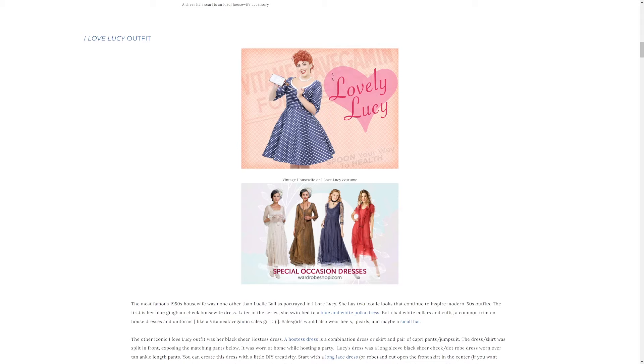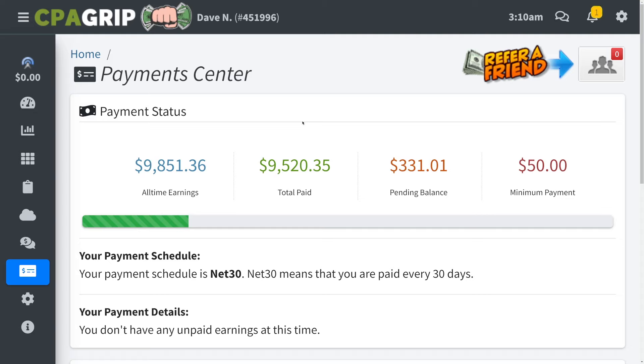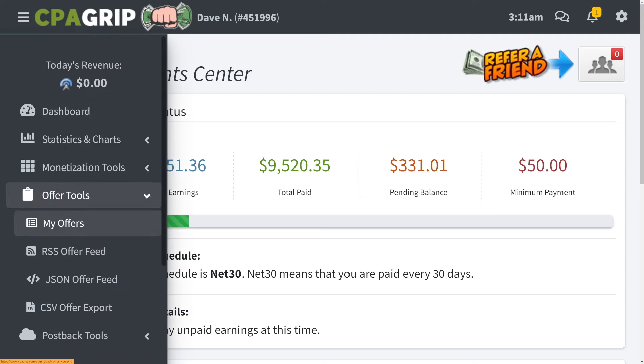To make money online with this strategy, this lady right here is going to be important — we will be using her later inside of this tutorial. But first, you want to go to CPA Grip. This is a CPA marketplace where you can find lots of different offers to promote and make money whenever you influence someone to become a qualified lead. Don't confuse CPA marketing and affiliate marketing because they are two different things. CPA marketing means you will be paid per action — cost per action — which in most cases means people don't even have to buy anything; they just need to become qualified leads by entering their email address.